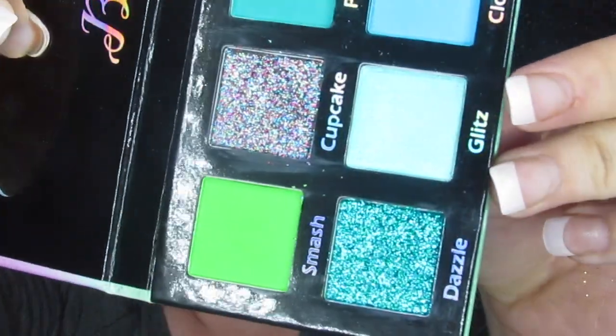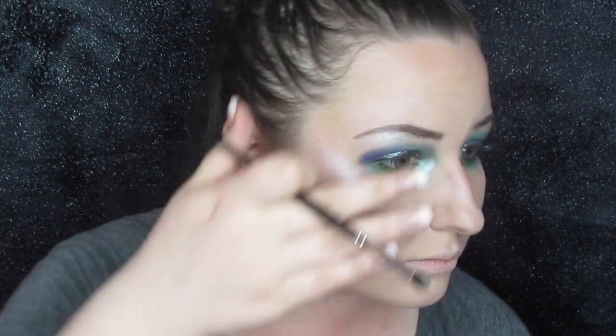It looks pretty nice, you guys. For my inner corner and my brow bone, I want to take Glitz — this mint color right here — and pop that in the inner corner and brow bone. Now it's time to go ahead and get this liner and lashes taken care of and I'll be right back.